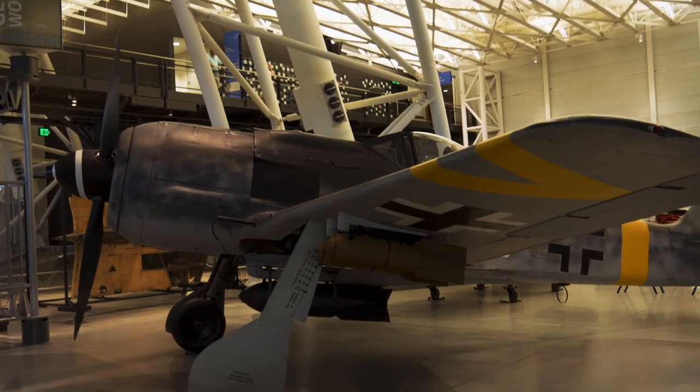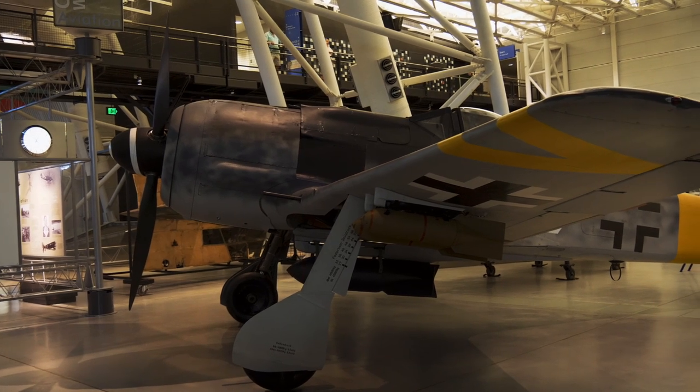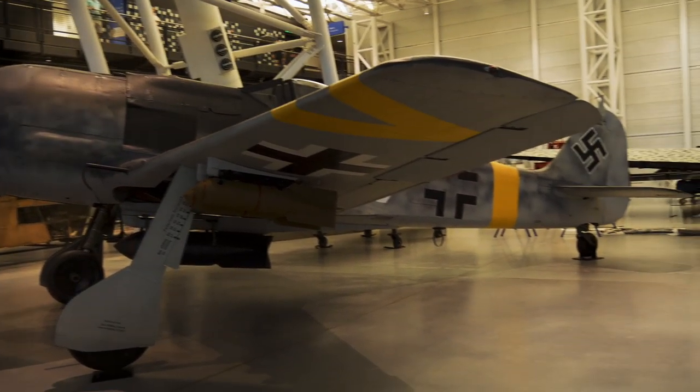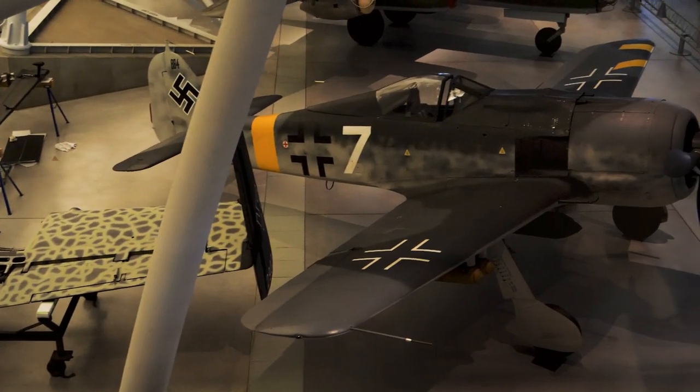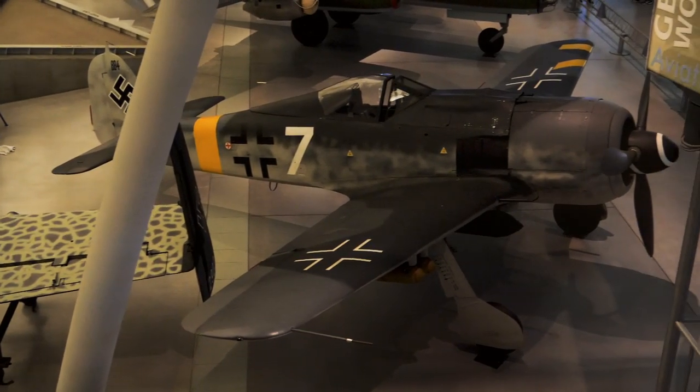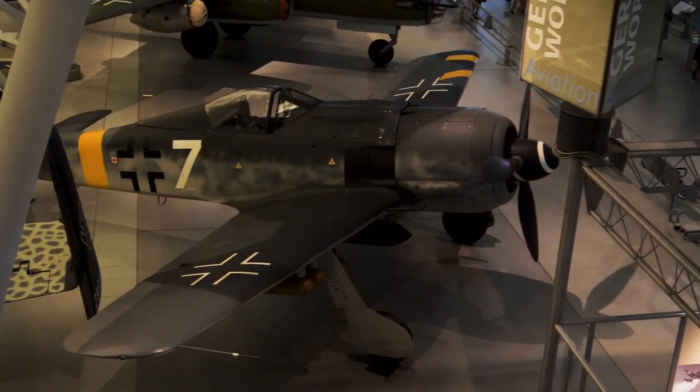Here's a pretty iconic German aircraft from World War II — this is the Focke-Wulf 190. These were the primary planes deployed against the B-17 bombers whenever they were launching raids over Nazi-held Europe.